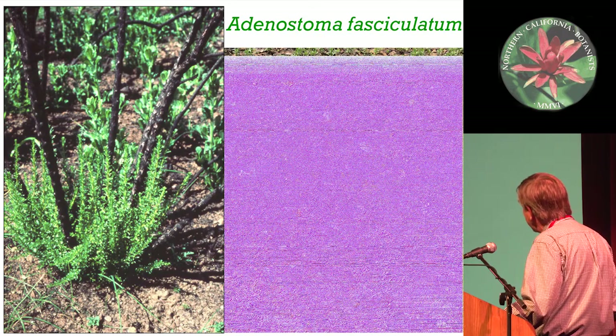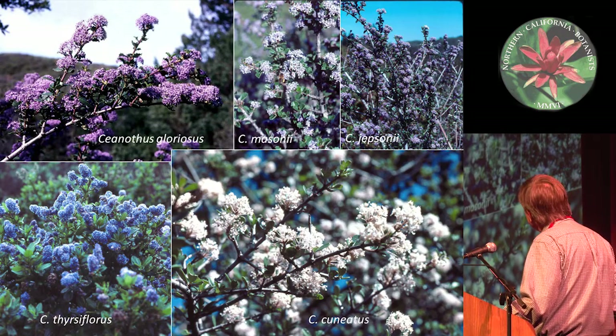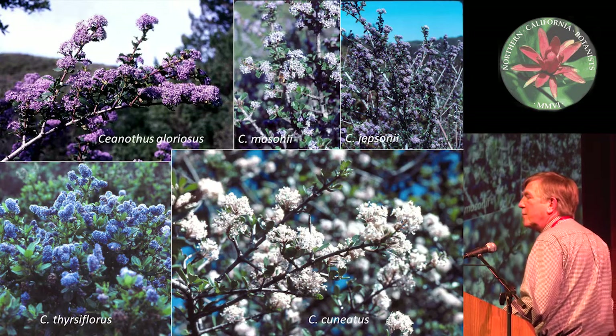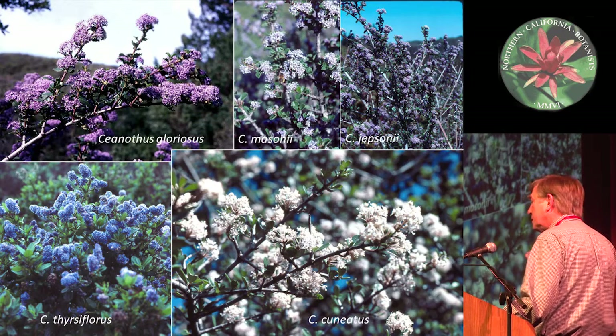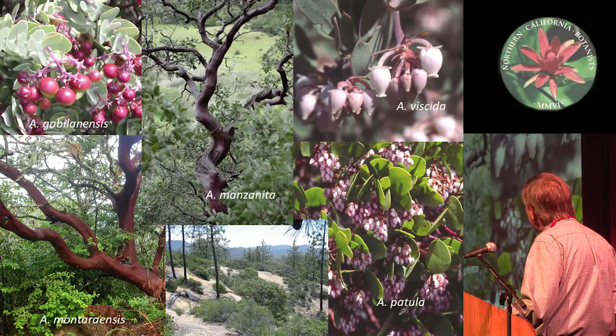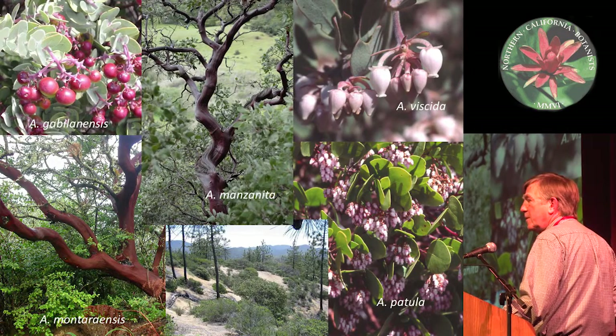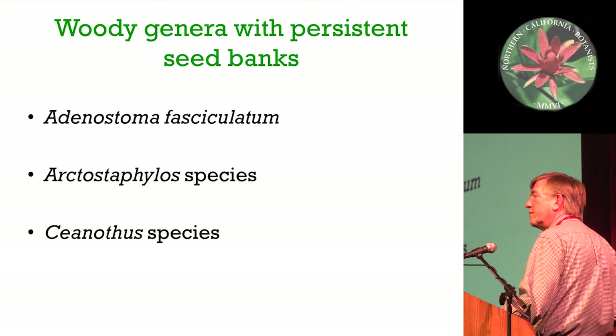One particular species, Adenostoma fasciculatum, has beautiful persistent seeds. Ceanothus has a different kind of seed dormancy - they basically require a heat pulse. There's a small, weak area of the seed coat, and once a heat pulse gets it, they can take up water and germinate. Arctostaphylos has a huge diversity as well, but their seeds are physiologically dormant and require chemicals from smoke and a ton of other conditions we haven't fully figured out. All three have persistent seed banks, but the cueing for them is really different.